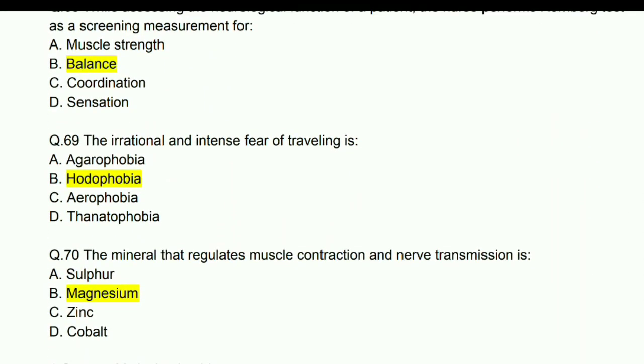The irrational and intense fear of traveling is hodophobia.